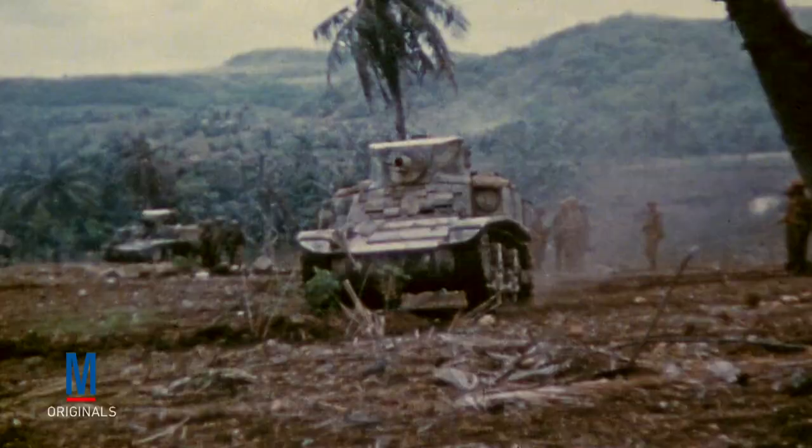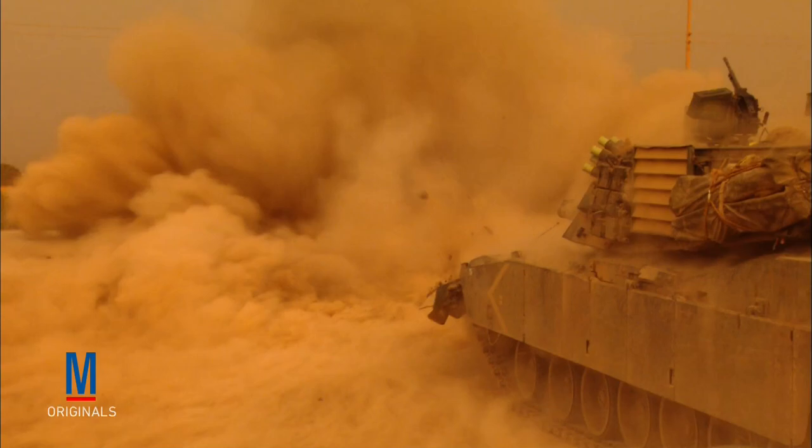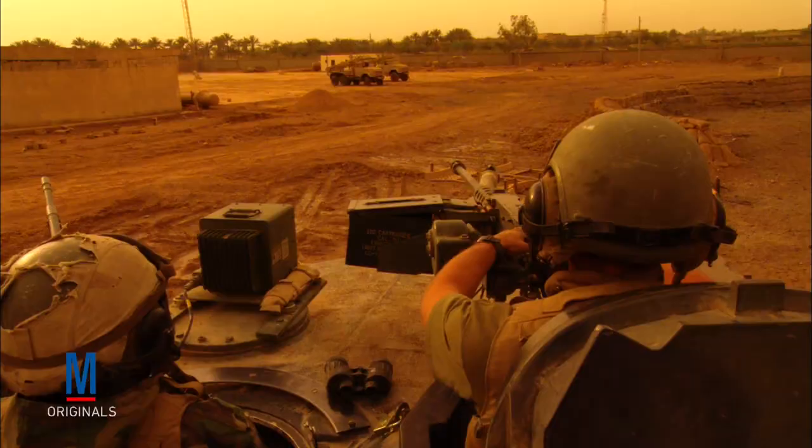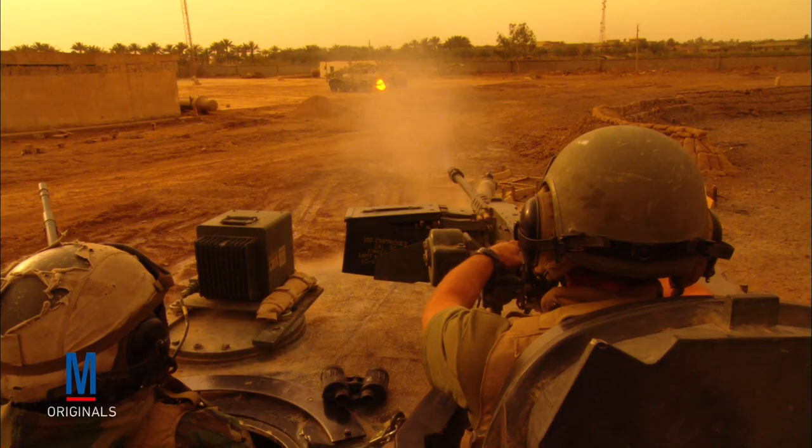For the past 100 years, tank warfare has adapted to fit many different environments. How do you think tanks will be used in future conflicts? Will they continue to provide support for ground elements, or do you think they will eventually become obsolete? Put your thoughts and comments below.